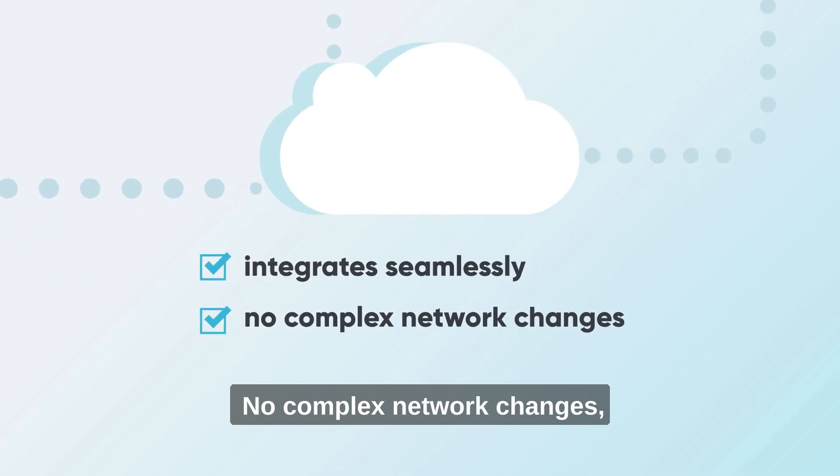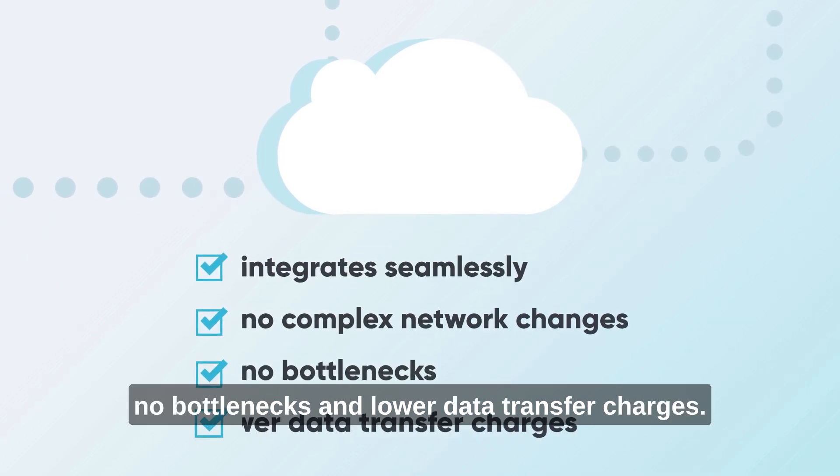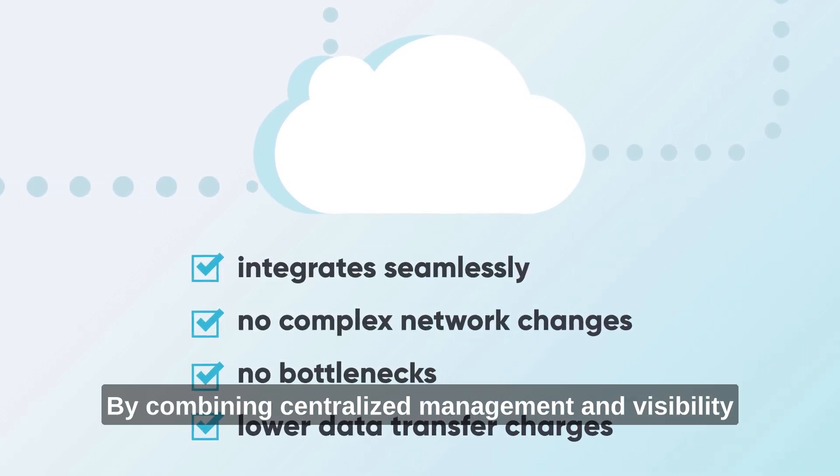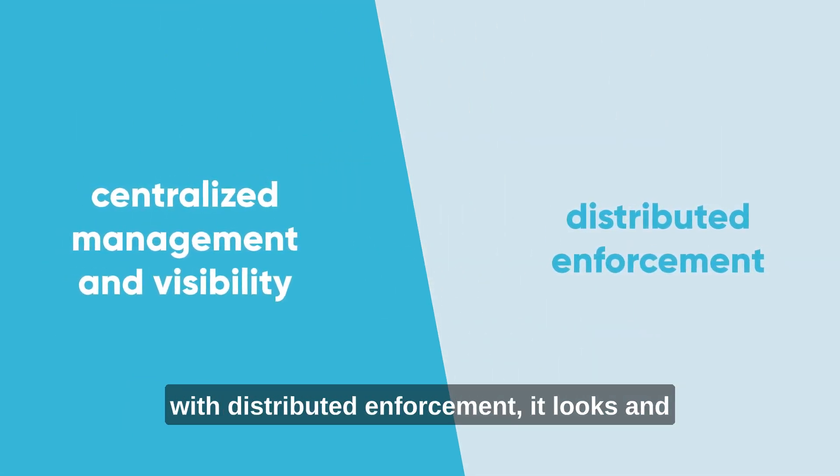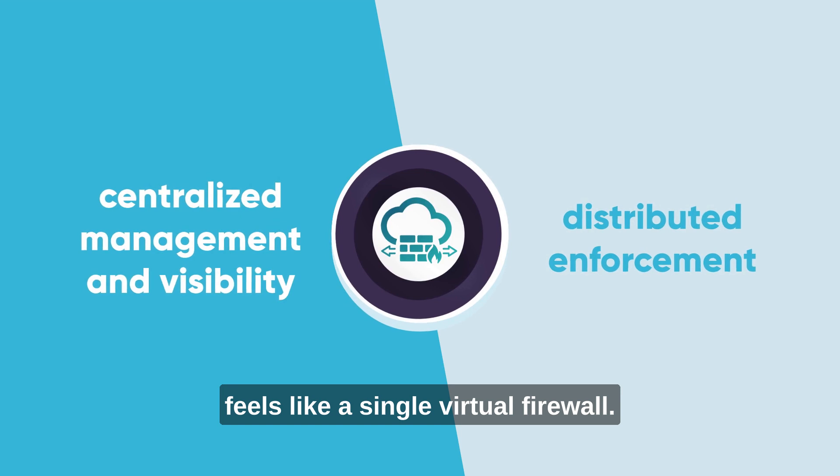No complex network changes, no bottlenecks, and lower data transfer charges. By combining centralized management and visibility with distributed enforcement, it looks and feels like a single virtual firewall.